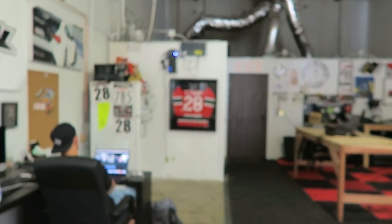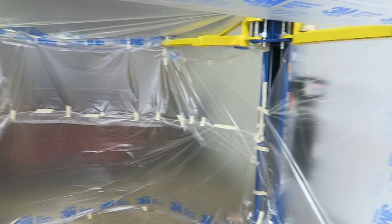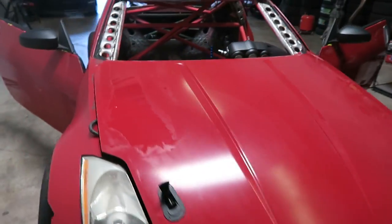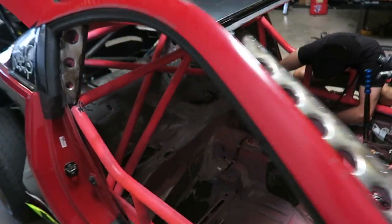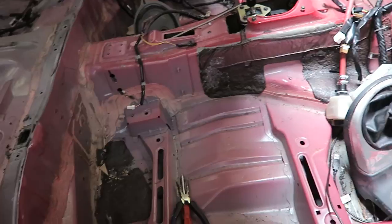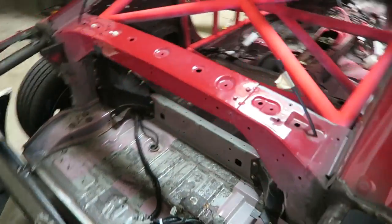We're getting the 350 ready for paint right now. PJ and I just constructed this paint booth over here. Here's the paint booth, here's the 350. So right now we're taking everything out that we can and we got to clean this interior up. A lot of work to do to make this come out halfway decent.